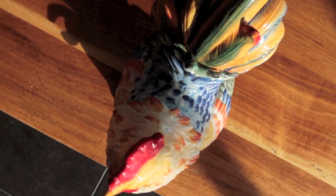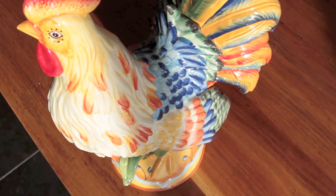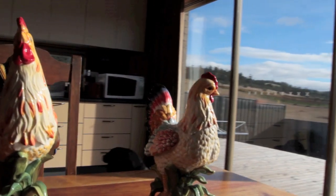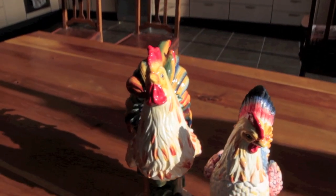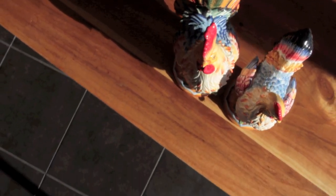I did manage to get pretty close to these chooks and they didn't seem to run off. So I got these shots with the gadget the first time out. There's a bit of a knack really to using it — combining the joystick control for the pan and the tilt and manipulating the boom at the same time. You really need two people, but I'm pretty happy with the way it's worked out.